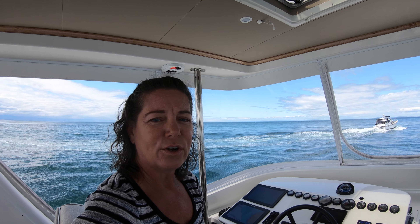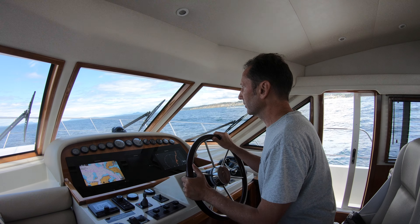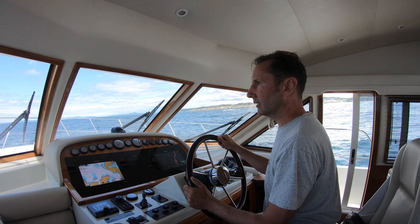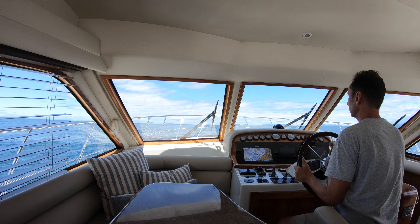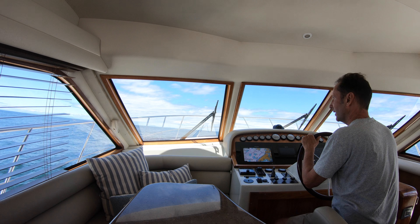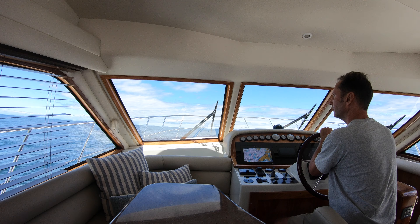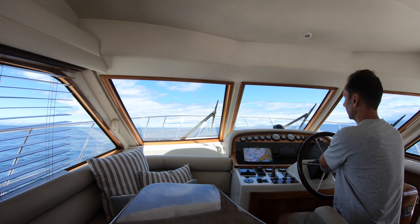We left Port Townsend around noon and are headed across the Straits with our friends. We normally like to cruise at 15 knots but their boat only goes 10 knots, so we're having to slow down and deal with all these swells — it's going to be about another hour of rocking back and forth. We're taking swells to the beam, which are never fun — bobbing like a cork. We're tacking a little bit into it so we can tack back. There's a squeaky sound — turns out it's just the steering wheel.